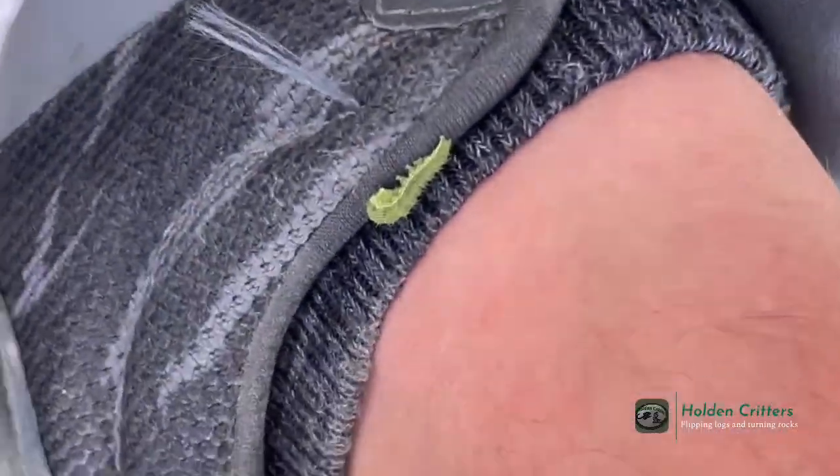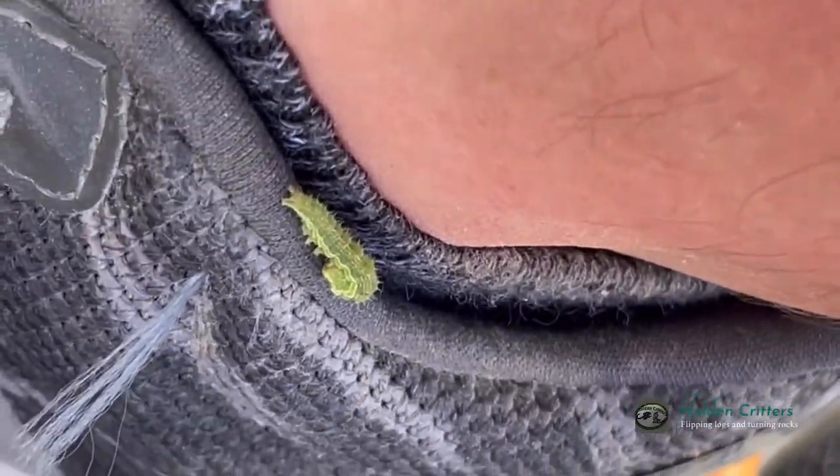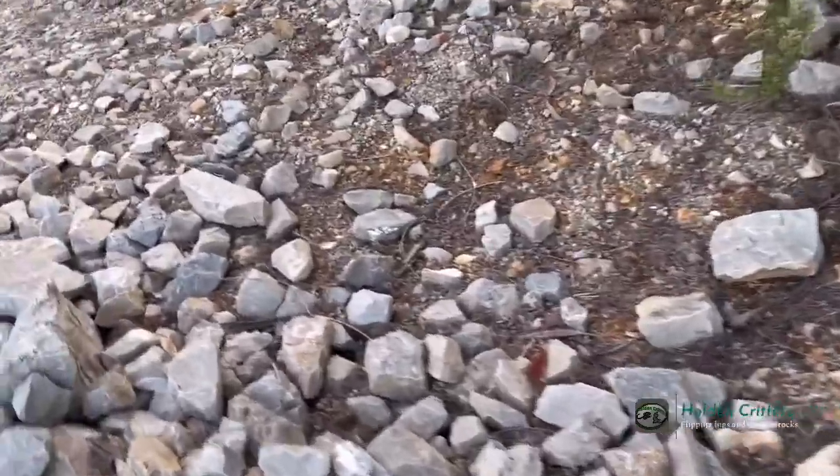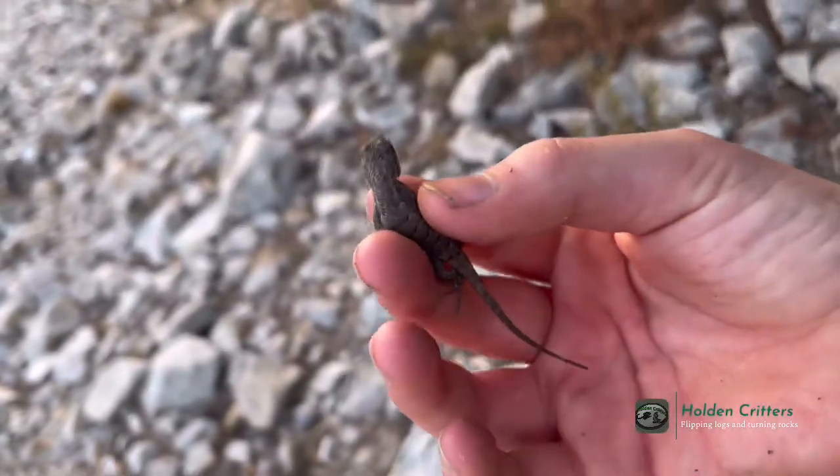I came back up here and looked at my feet just to make sure I don't have any ticks on me, and there was a little caterpillar on me — that's kind of cool. My friend Cotton over here flipped that rock right there, and underneath was a nice little fence lizard.